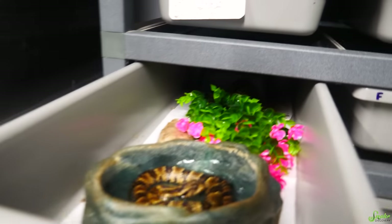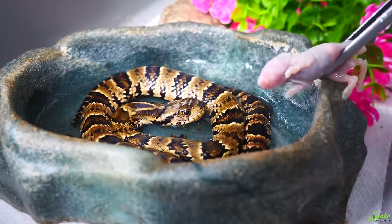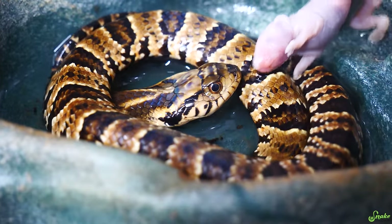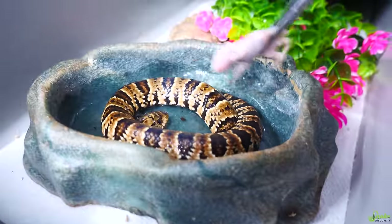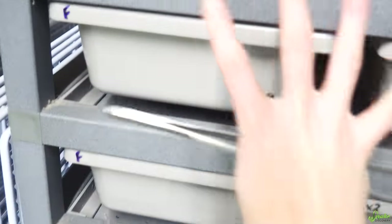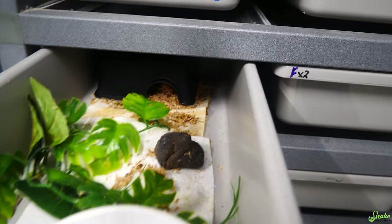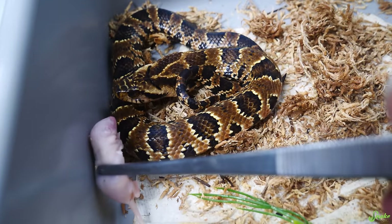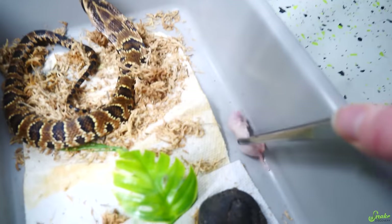Baby number one - these guys are about a week to a week and a half old, so it should be a good time to offer food. Do you want this fuzzy mouse? We're going to try unscented frozen thawed first. He's huffy - I'll drop feed it and leave them alone for a couple hours. Baby number two - are you just going to hood up at it? You're just going to show off and be scary to it. I'll drop feed you too.